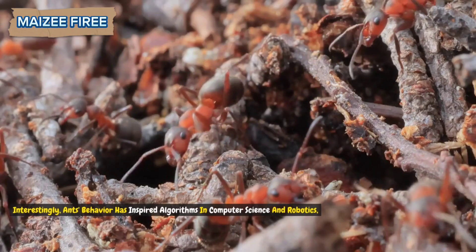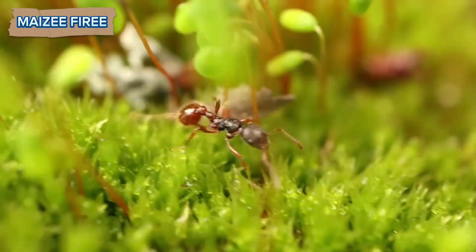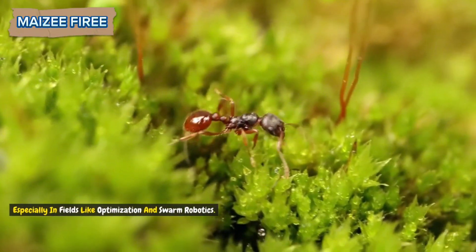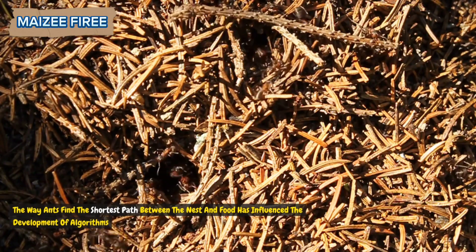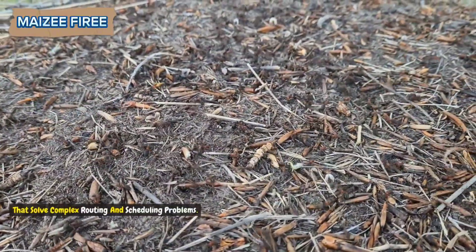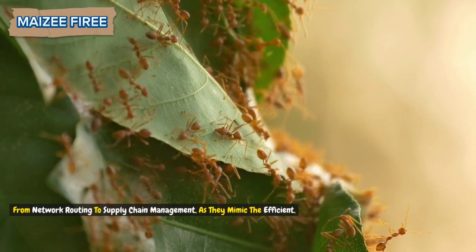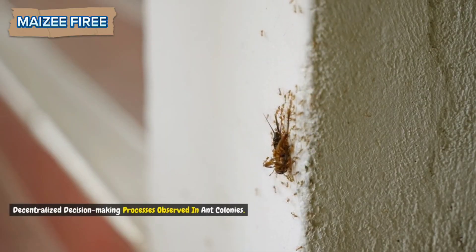Interestingly, ants' behavior has inspired algorithms in computer science and robotics, especially in fields like optimization and swarm robotics. The way ants find the shortest path between the nest and food has influenced the development of algorithms that solve complex routing and scheduling problems — from network routing to supply chain management — as they mimic the efficient, decentralized decision-making processes observed in ant colonies.